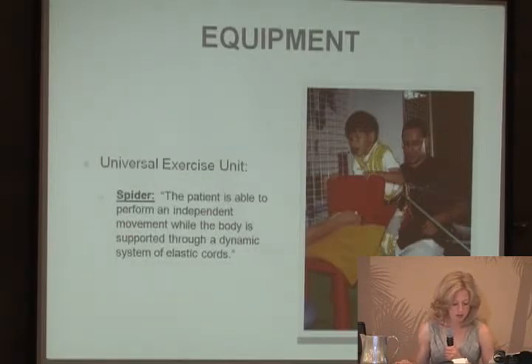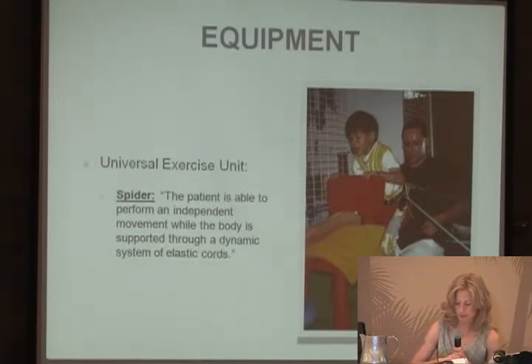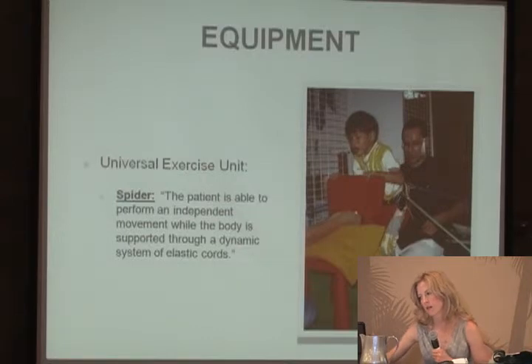Increased time in an upright position has been shown to have a positive influence on the vestibular system. In the spider, you can work on functional skills and developmental milestones — beginning in a low position like sitting or quadruped, moving to kneeling or half kneeling, working on transitional movements up to standing, and working on single limb support or squatting. A typical three-hour intensive session would consist of stretching, massage of tight muscles, strengthening in the cage, putting on the TheraSuit or trunk orthosis, and working on functional activities on the floor and in the spider.